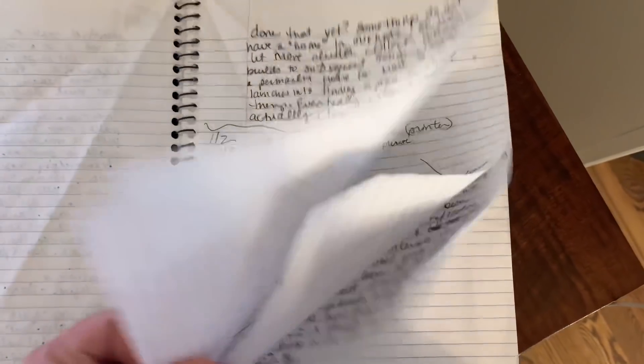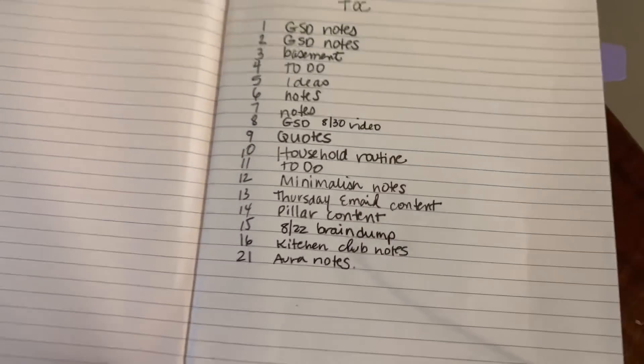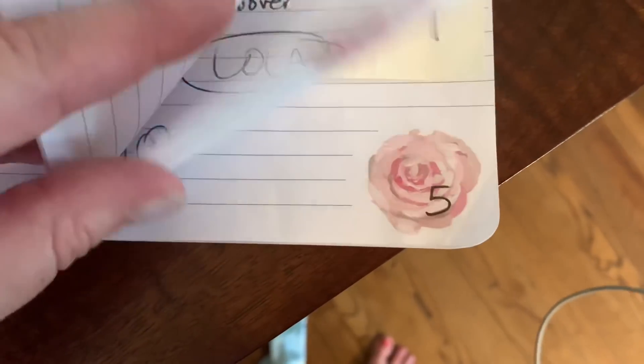I'm going to start with my notebook. I just finished using a dollar store notebook and moved on to this one — it's so pretty, I think I got it at Target, maybe Office Max. How I do it is I create a table of contents in the beginning, and I page number the notebook if it's not already. If I bought a notebook that has page numbers, I add page numbers.